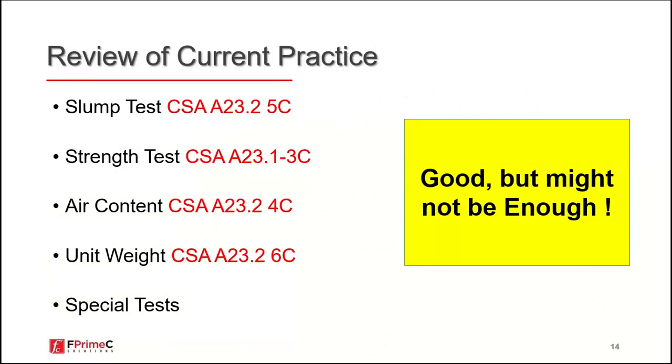Right now, we have many tests in place: slump test and air content are standard tests for fresh concrete, and we have unit weight and strength of concrete. In more specific cases, owners may specify special tests such as rapid chloride permeability. But today I'm here to talk about more advanced, non-destructive testing that might be needed when things go wrong.